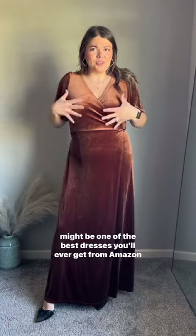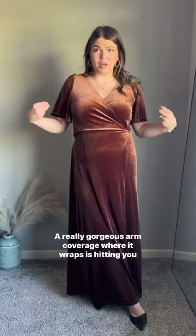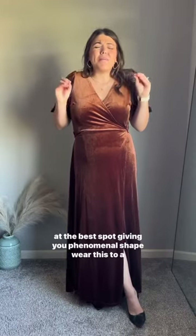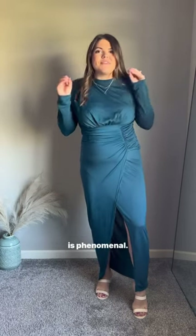It might be one of the best dresses you'll ever get from Amazon for a fall wedding. A really gorgeous arm coverage where the wrap is hitting you at the best spot, giving you phenomenal shape. You wear this to a fall wedding and you look and feel like you have your fall together. Your jaw is going to drop because the shape this ruching is giving you is phenomenal.